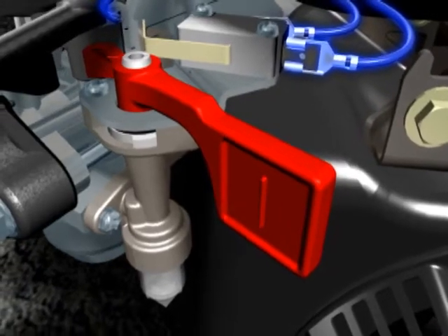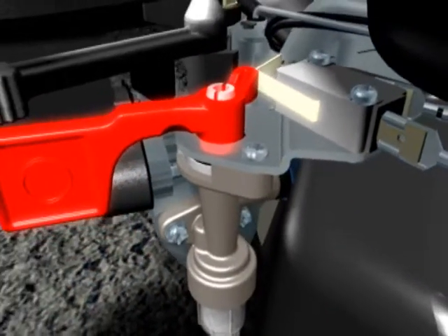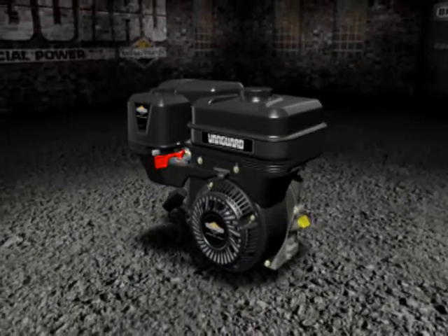Transport Guard simply eliminates operator error. When you shut off the engine, you shut off the fuel. Transport Guard — exclusively on Vanguard.